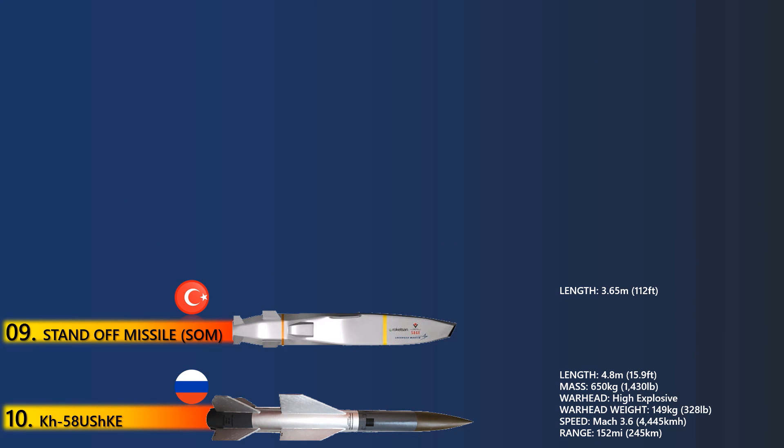Each variant is guided by an image infrared seeker as well as GPS, INS, terrain reference, and image-based navigation systems. The cruise missile is propelled by a turbojet engine which ensures a high subsonic speed of Mach 0.9. It can engage heavily defended surface or mobile naval targets at a maximum range of 250 km.